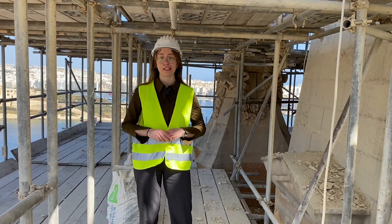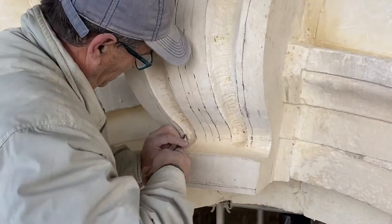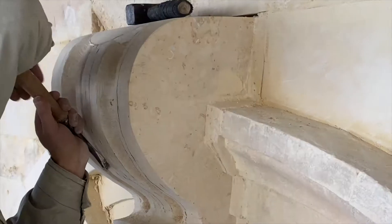The new stone for the replacement of these elements is brought up here in large plain blocks and it is carved and transformed by the sculptor on site.